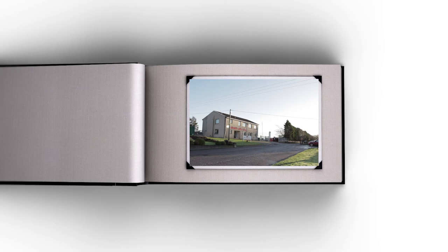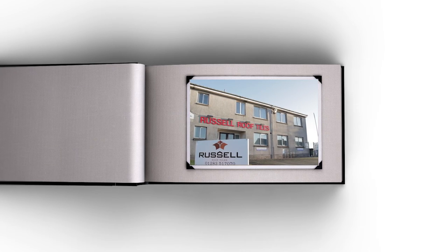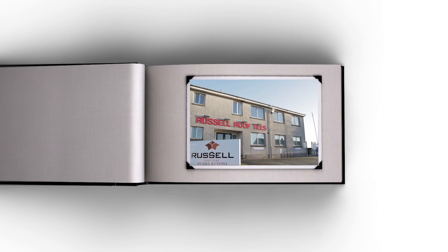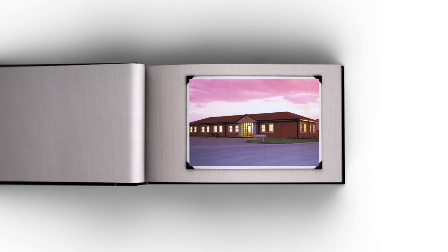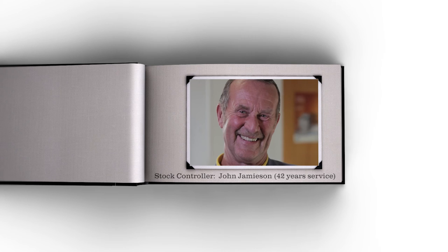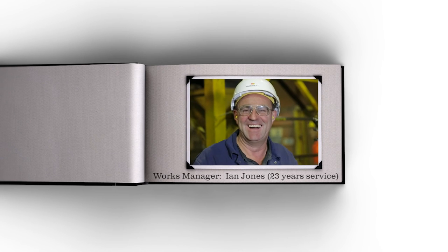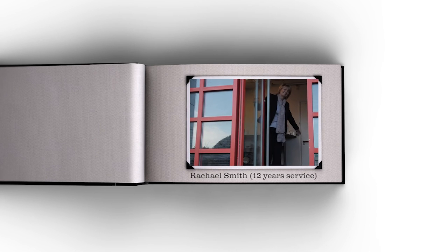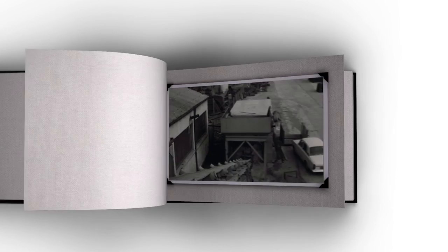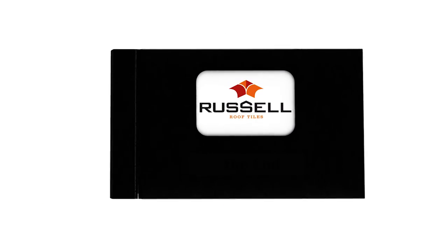2015 marks the 50th anniversary for Russell Roof Tiles in manufacturing at the Loch Maben plant, and 25 years since the inception of the Burton-on-Trent plant. 40% of its workforce has over 10 years' service with the company, and many have, or have had, numerous family members working in the business over many years. Russell Roof Tiles — 1965 to 2015.